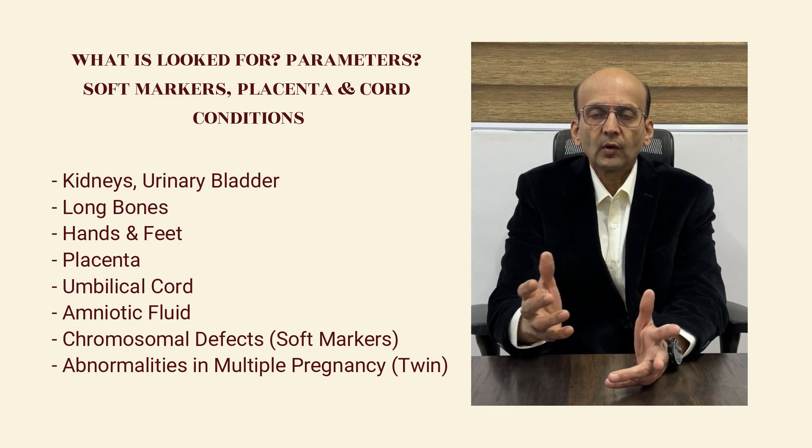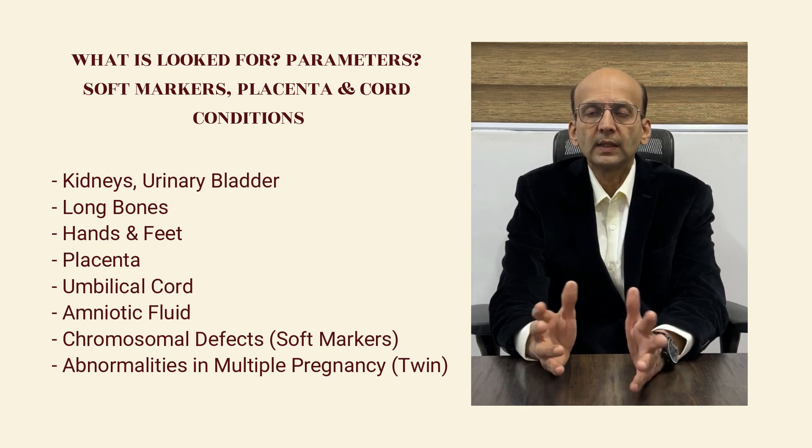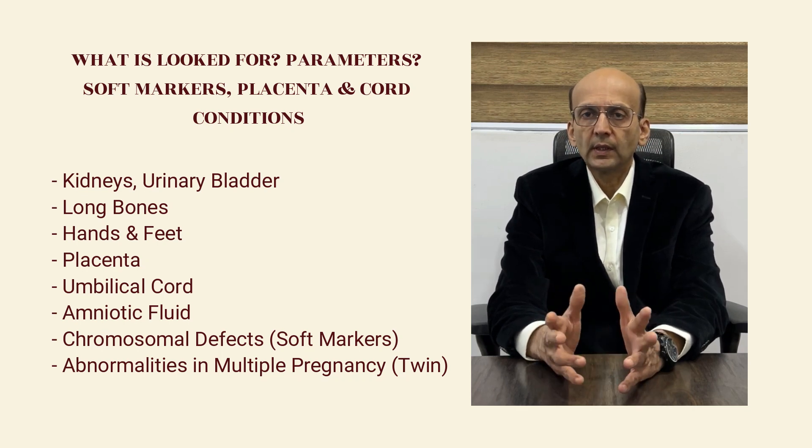We look for chromosomal defects, that is soft markers. And if there is a multiple pregnancy, then abnormalities pertaining to them.